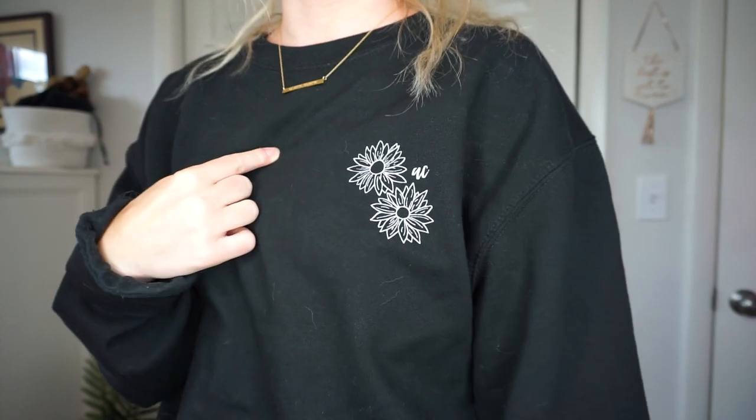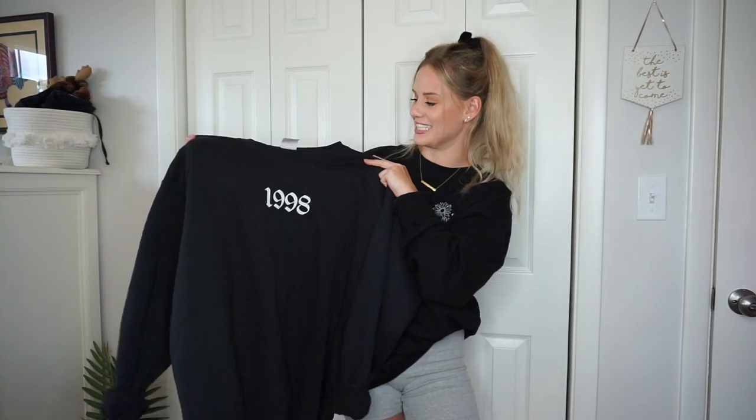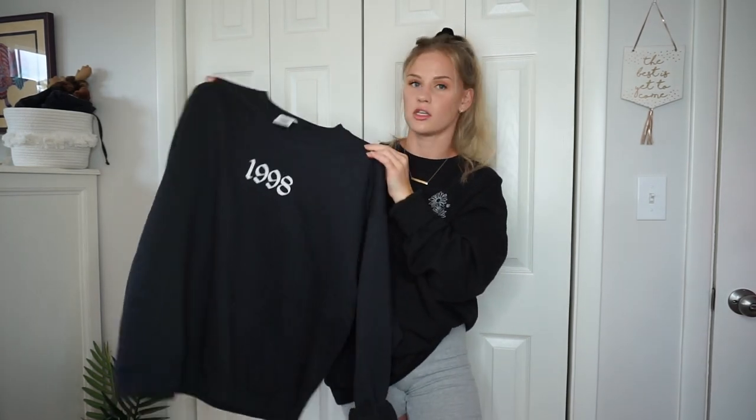The first design features flowers I actually drew myself, with my initials 'AC' in the corner. The second design was inspired by birth year necklaces I've been seeing everywhere — since I was born in 1998, I put that on a sweatshirt. I think it looks really cool and edgy. I got both in black, but you don't have to. I'll have the link down below.